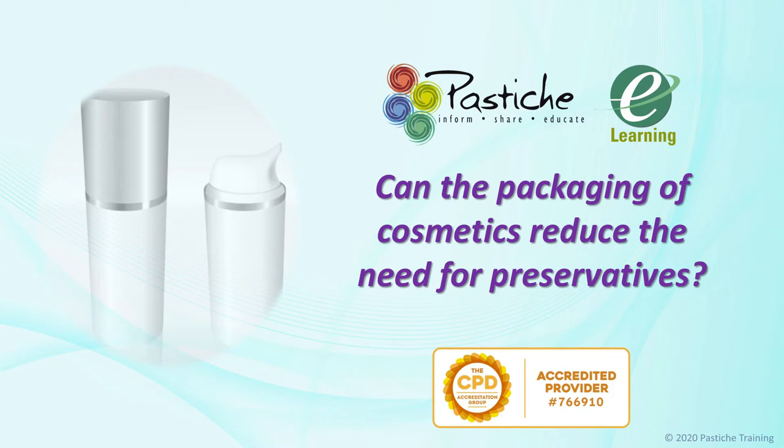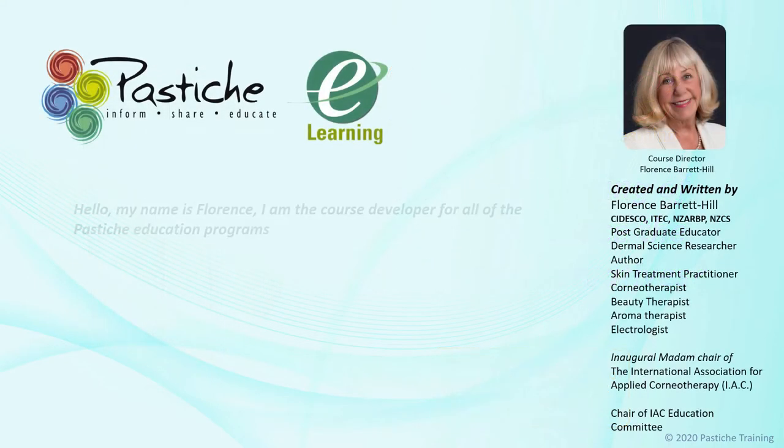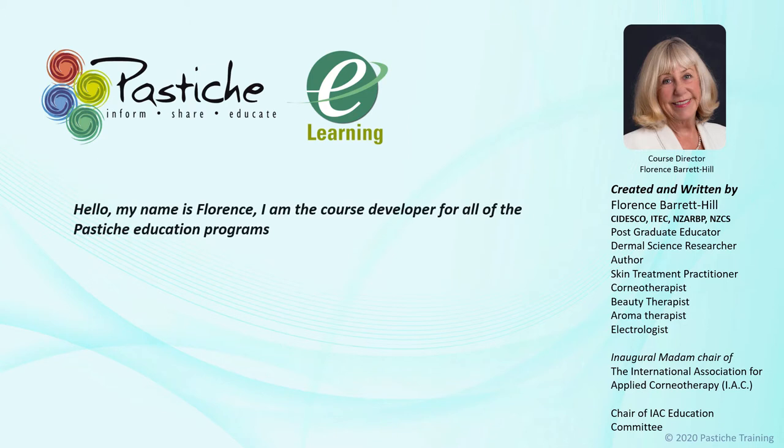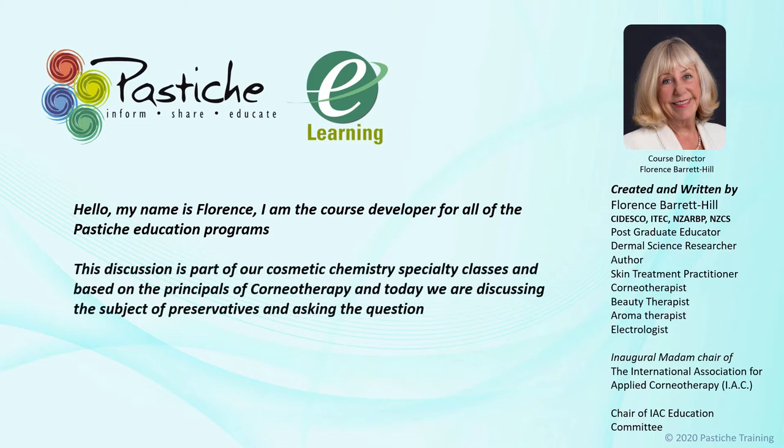Welcome to an educational video presented by the Pestiche Distance Learning Program. My name is Florence, and I'm the course developer for all of the Pestiche education programs. This lecture is part of our Cosmetic Chemistry specialty classes and based on the principles of corneotherapy. Today we are discussing the subject of preservatives and asking the question: can the packaging of cosmetics reduce the need for preservatives?